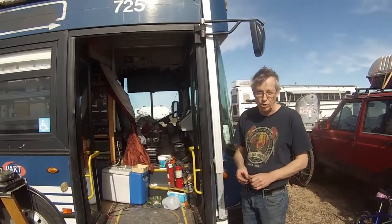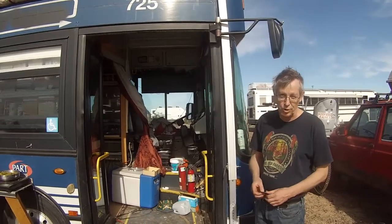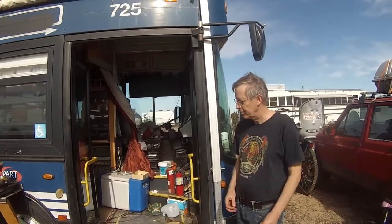It's an old transit bus from North Carolina. Great people where we got it from and it runs pretty good so far. We didn't have any complaints yet — small issues but it's all good.